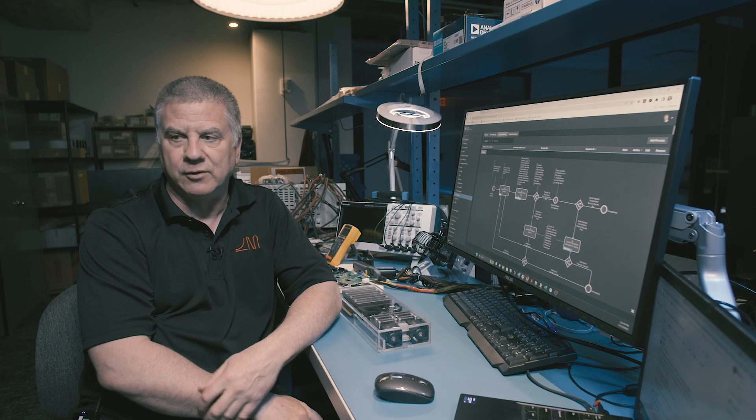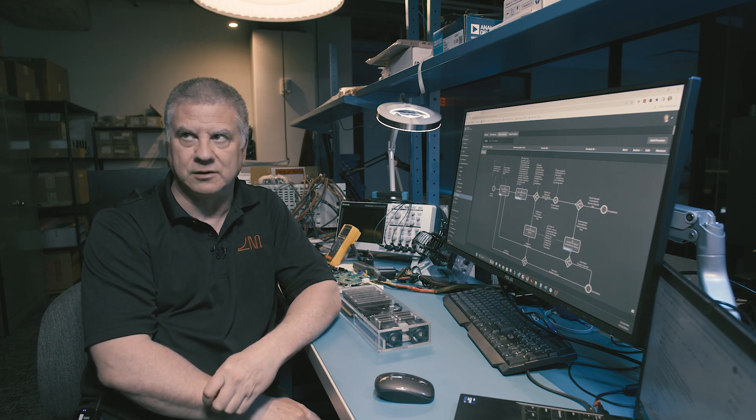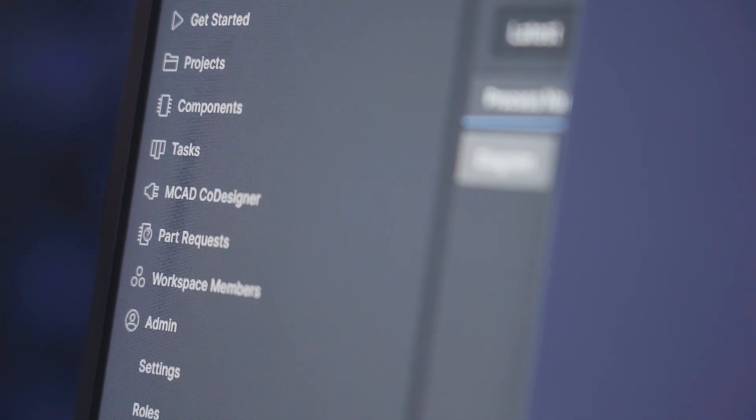You make one typo, and it could cost you thousands of dollars if you go off and get a board built with the wrong components. We will do whatever we can to streamline the process, eliminate any kind of hurdles. Anything that's blocking — clear it out and make sure that we deliver what we say we're going to deliver, when we say we're going to deliver it.